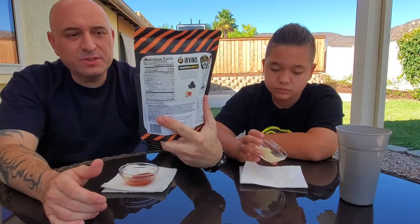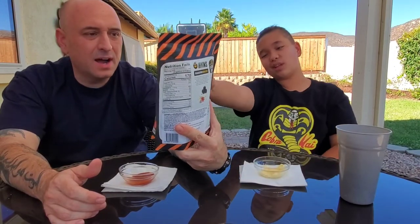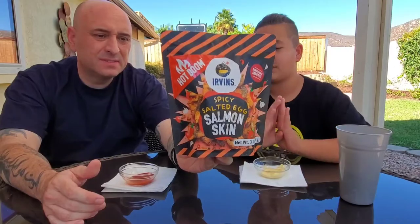And it says: dangerously addictive, spicy salted egg salmon skin. That's where they get it wrong — Hot Boom. I don't think it's going to be addictive at all.